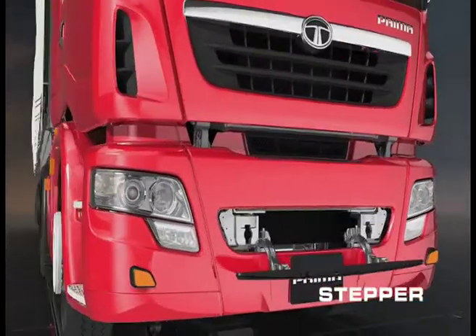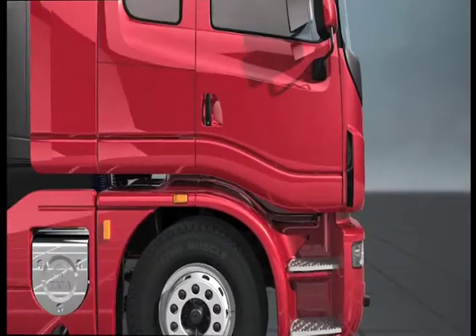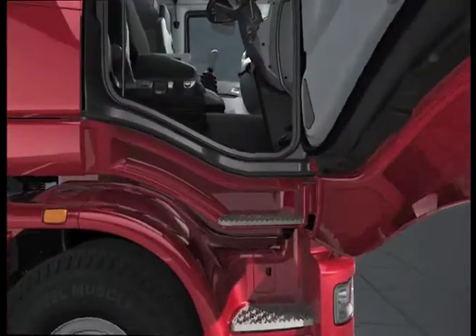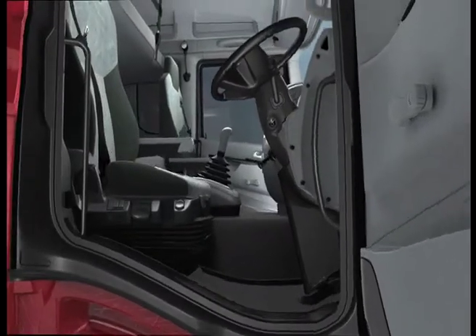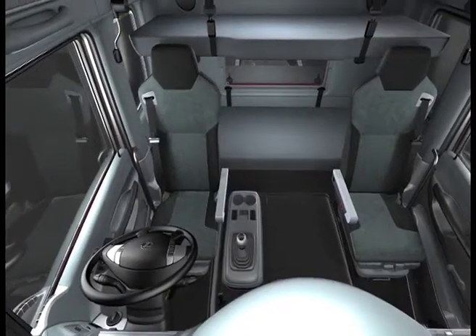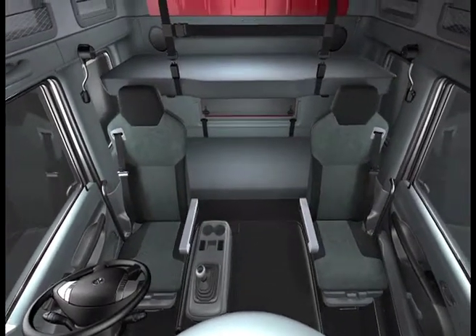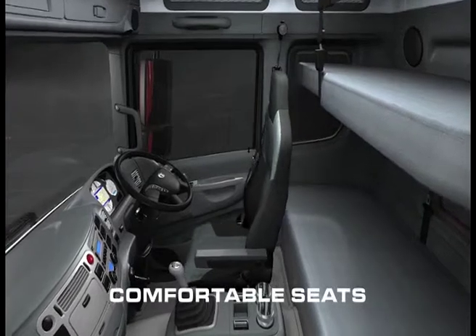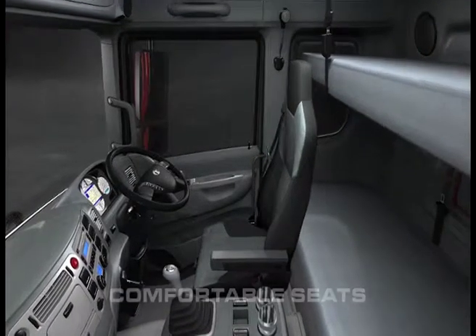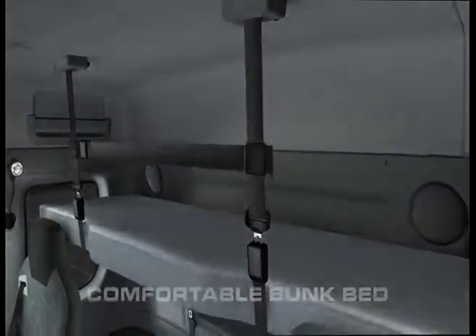With easy accessibility and pure comfort, Primer brings you state-of-the-art features that are truly world-class. The spacious cabin offers a delightful and luxurious experience that redefines comfort in every way — in day and in night.